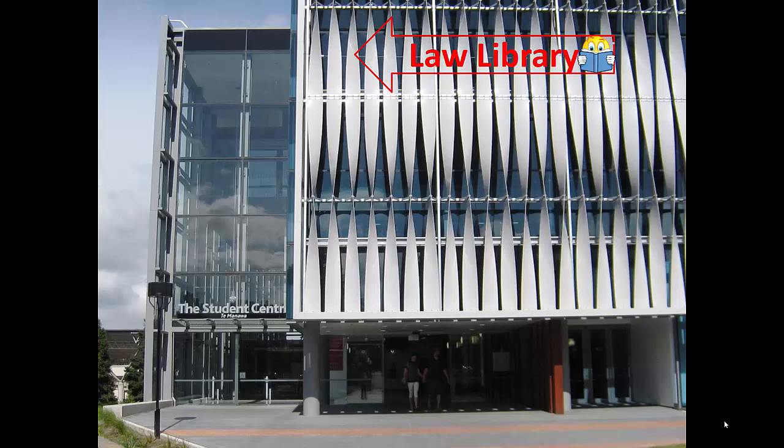On top of that, Law Library staff are fairly scarce, so it's not usually us staffing that desk. If you need law-specific help, and you really do need it quite particularly rather than just coming up on the off chance, it will absolutely pay to get in touch with us first and make a specific appointment.